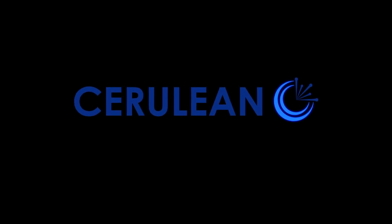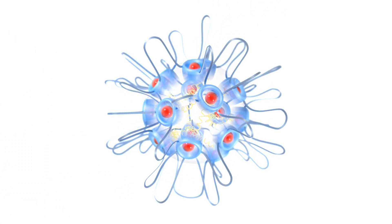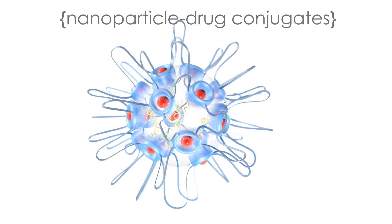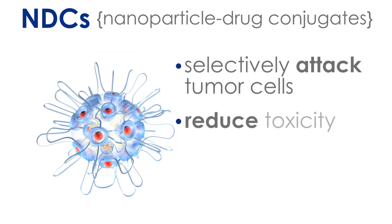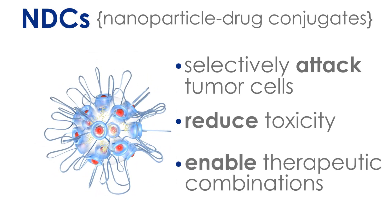The Cerulean team is committed to improving treatment for people living with cancer. We apply our Dynamic Tumor Targeting Platform to create a portfolio of nanoparticle drug conjugates, or NDCs, designed to selectively attack tumor cells, reduce toxicity by sparing the body's normal cells, and enable therapeutic combinations.